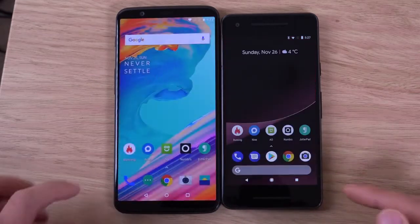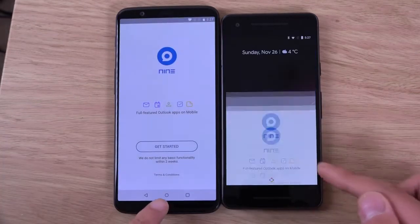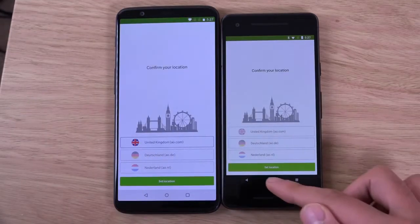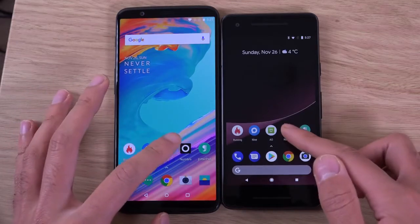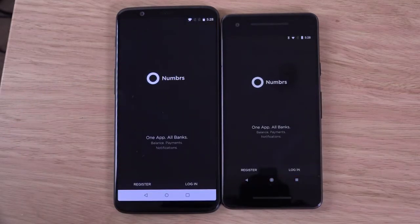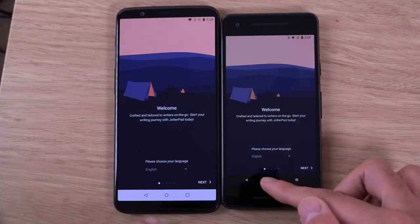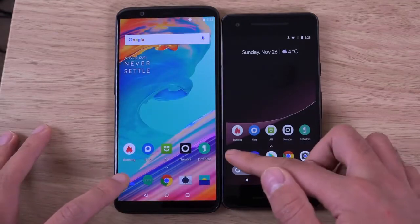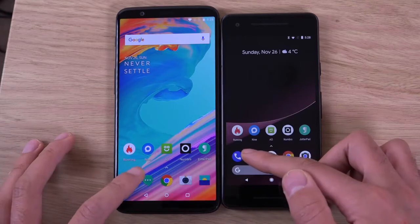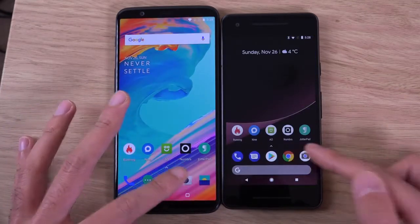So that was the Pixel — similar. I think that was the Pixel again, but only just. Very similar, very similar again. You can see both of them have nice stock builds here, so you're going to get that nice stock speed on both of them.